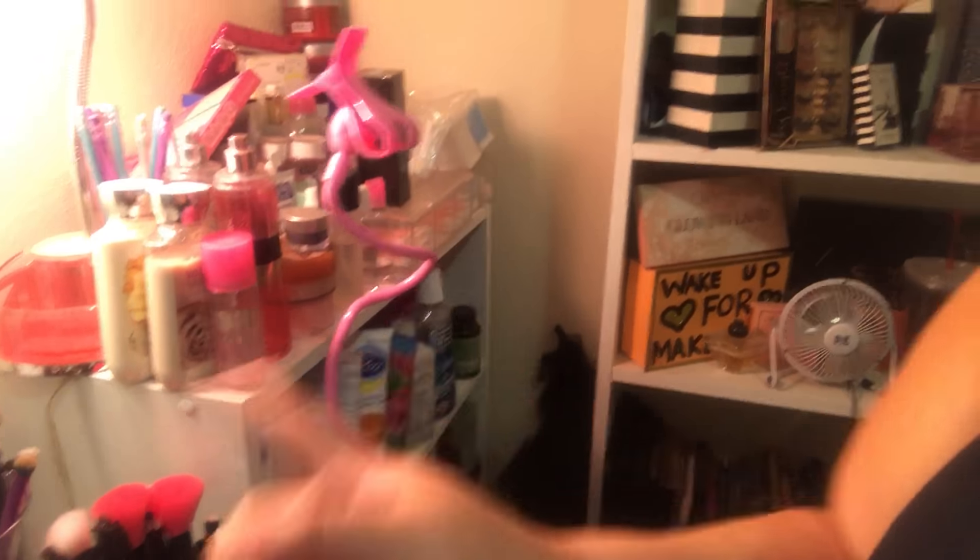Anyways, I wanted to vlog — I really want to show you guys my Christmas tree. I got a Christmas tree for my makeup room! And I got a new vlogging stand so I can set you guys up, and this is my Christmas tree.